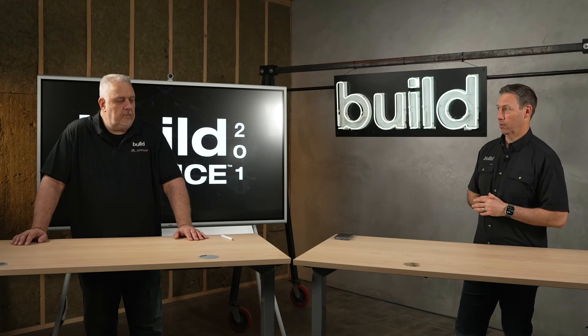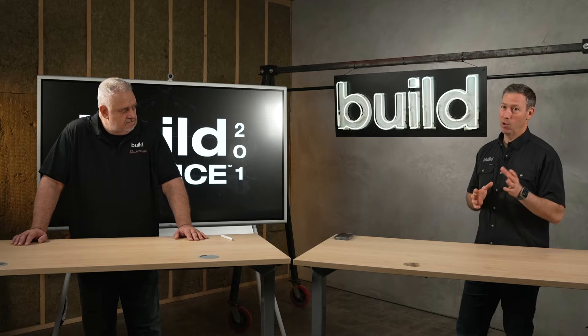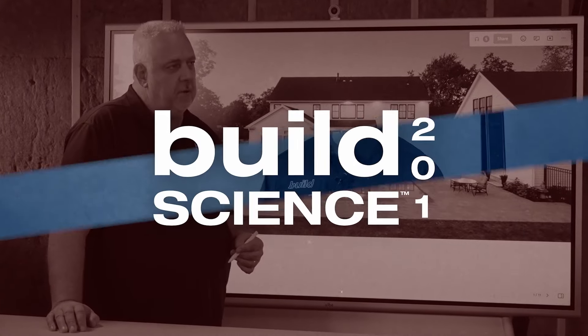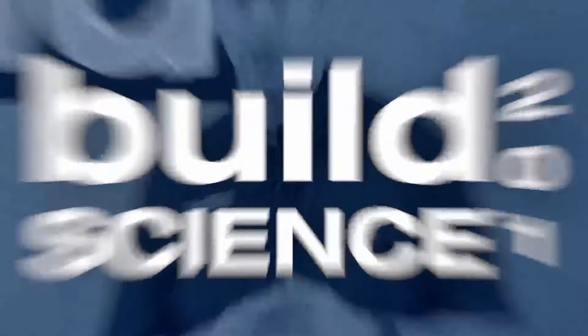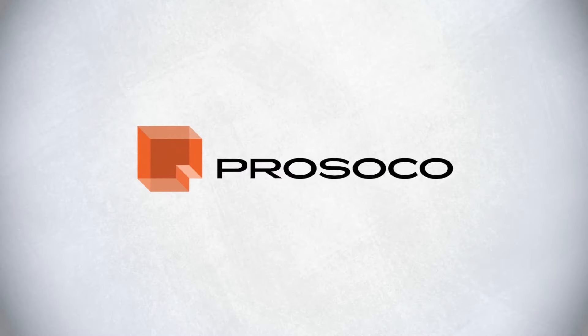Welcome back to Build Science 201. We're in the water control section right now, and we are talking mitigation today. Build Science 201 is sponsored by Anderson Windows and Doors, Huber Engineered Woods, and Prosco.